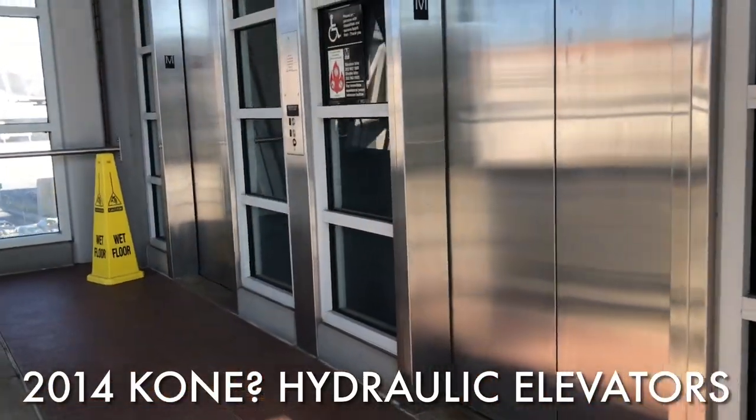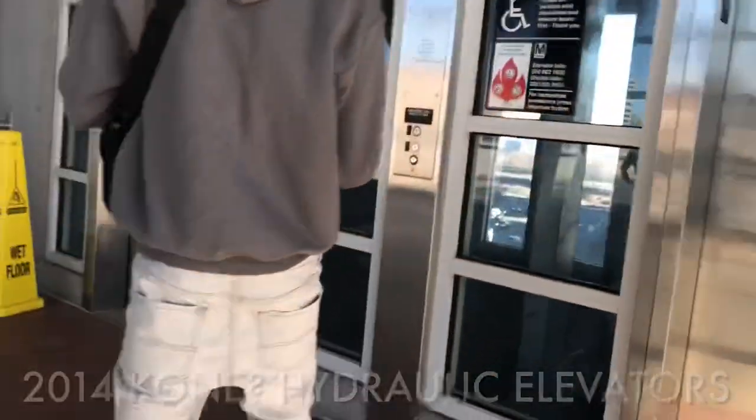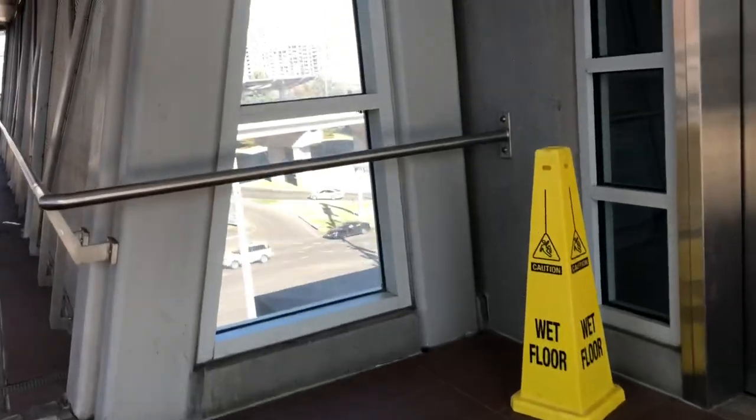Why am I so zoomed in? We're here at the elevators at — what station is this? Tyson's. Tyson's station? It's still named Tyson's Quarter, even though they changed the name to Tyson's.